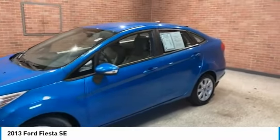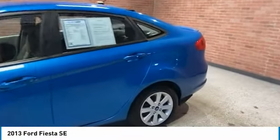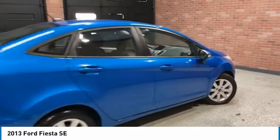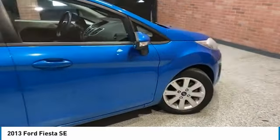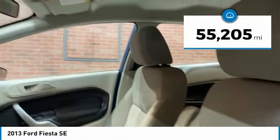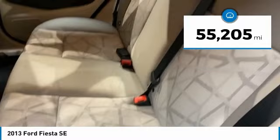Stop by and take a look at the 2013 Fiesta. Ford will be offering a wide range of options and accessories on the Fiesta, in a play to make the Fiesta highly customizable to fit the preferences of its drivers. This vehicle has less than 60,000 miles.